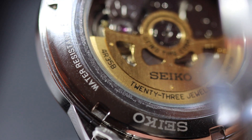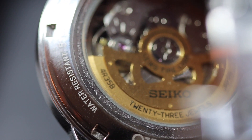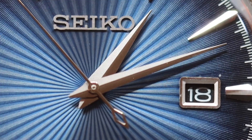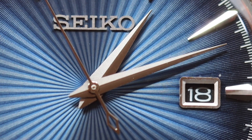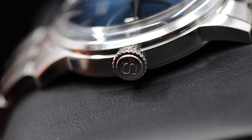In terms of other features, it has the 4R35 automatic movement with manual winding capacity. It has a date display complication, 41 hours of power reserve, a stop-second hand function, and it's 50 meters water resistant.